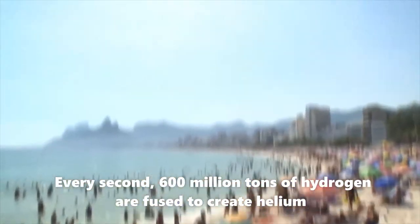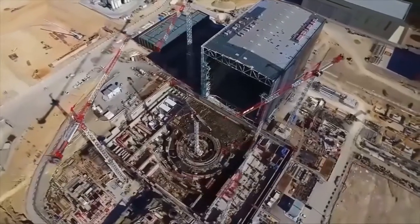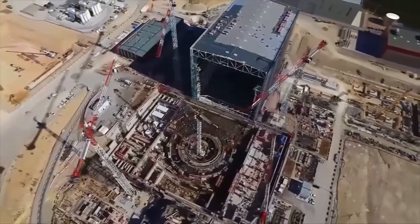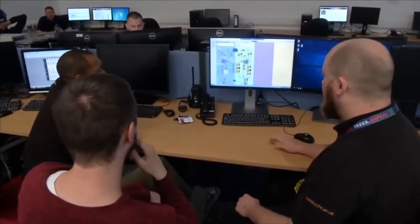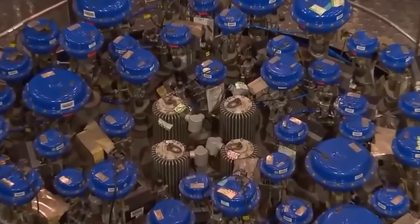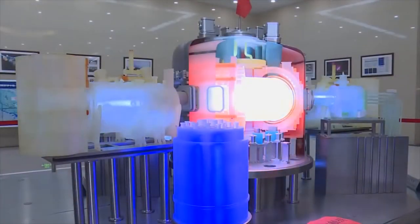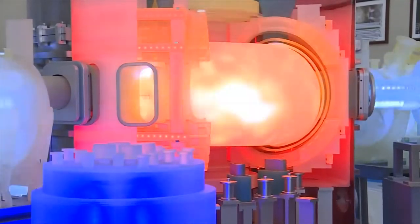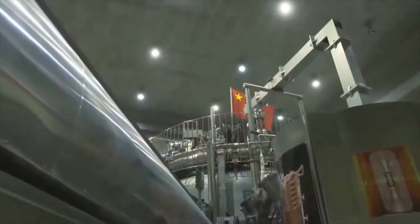During this process, part of the mass of the hydrogen atoms becomes energy. China recently successfully tested its artificial sun, the HL-2M, a nuclear fusion reactor that could generate energy for many years to come if it can be made more sustainable. Fusion is a very expensive process, but China's tests could help researchers find ways to reduce costs.